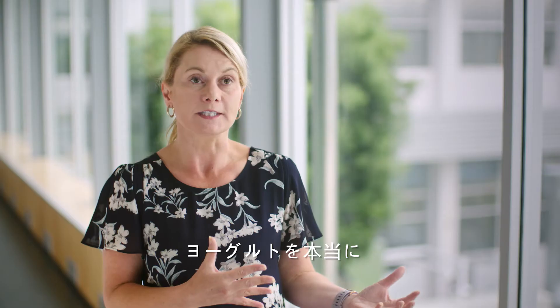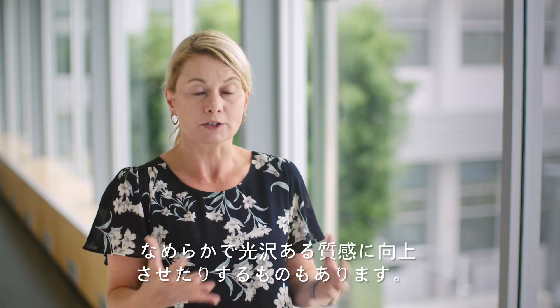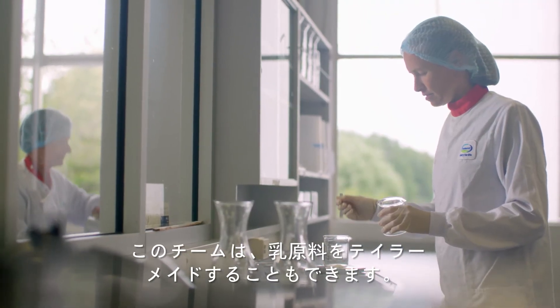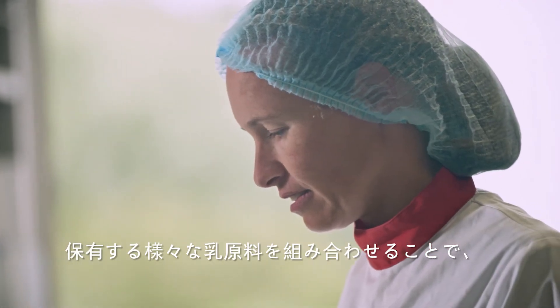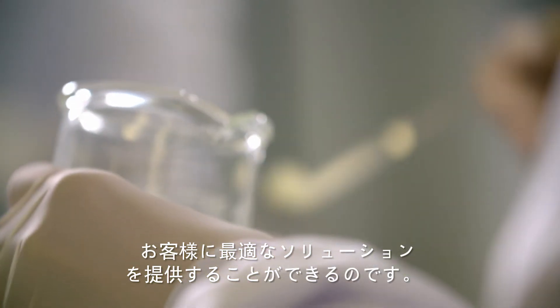Some of them can improve the texture to make it really smooth and shiny and glossy. And what we can also do is tailor ingredients so we can combine those ingredients to give the optimum solution for our customers.